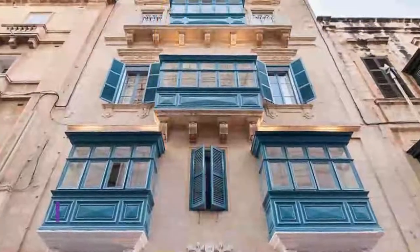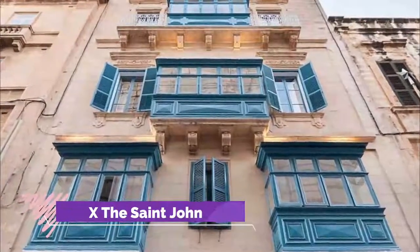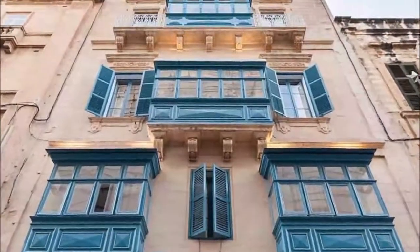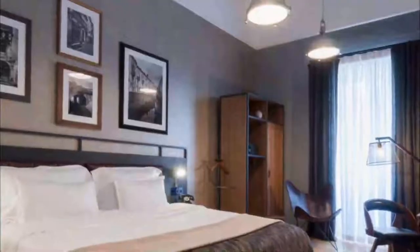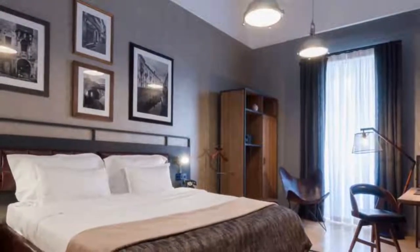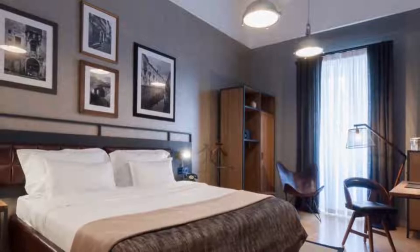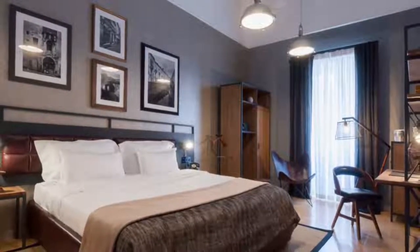Number 7: AX The Saint John. Featuring free Wi-Fi and views of the city's rooftops, the Saint John AX Hotels offers modern accommodation in Malta's capital, Valletta. The property is a 5-minute walk from St. John's Co-Cathedral. The en-suite bathroom includes a hair dryer, a bathrobe, slippers and free toiletries.